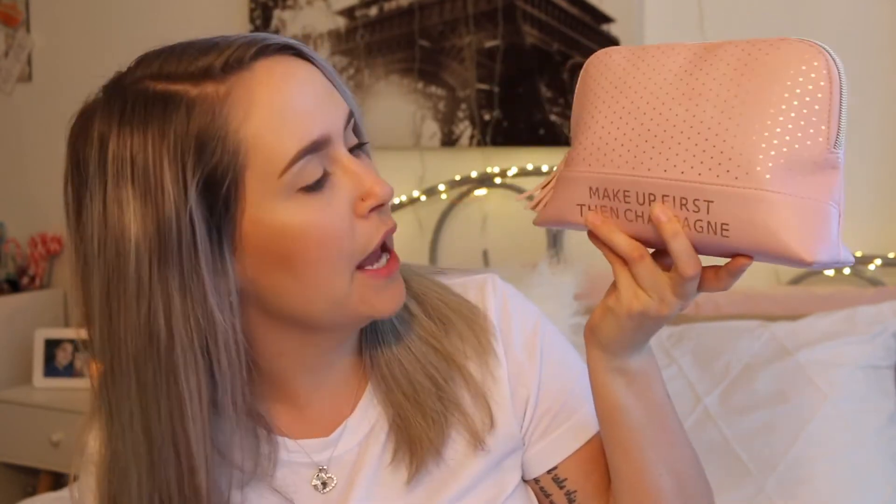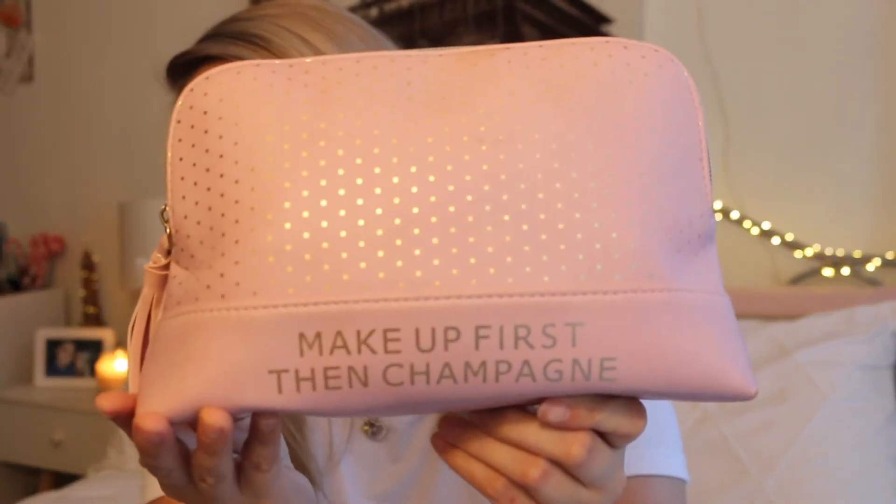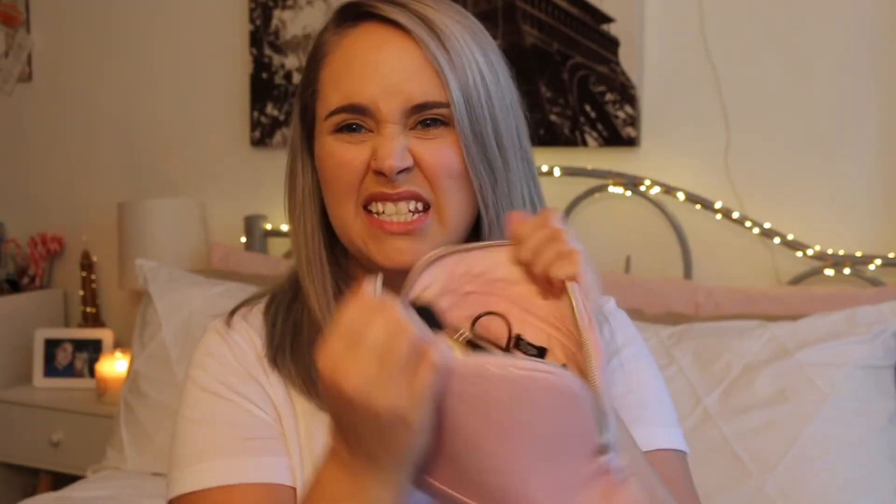So quickly, this bag I got from Typo — it's just a little pink one with some gold writing saying 'makeup first then champagne.' I love it, it's cute, and it holds what I need every day so it's the perfect size. As you can see it actually holds a decent amount of stuff. I can't keep eyeshadow palettes in it obviously, but I don't really wear eyeshadow every day — it's not my everyday makeup thing.